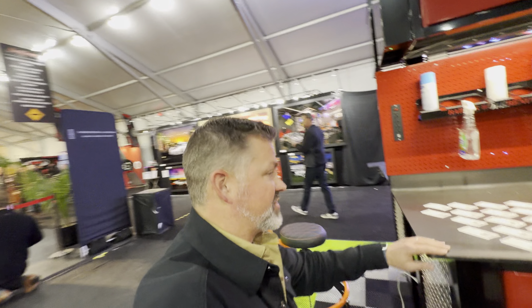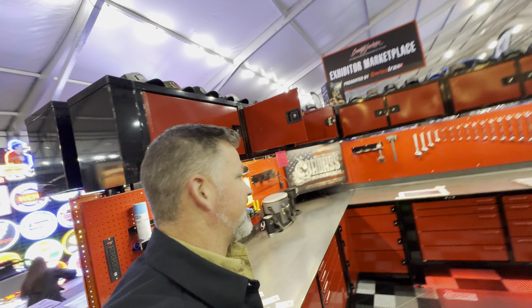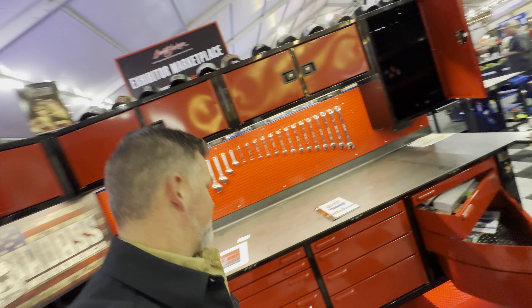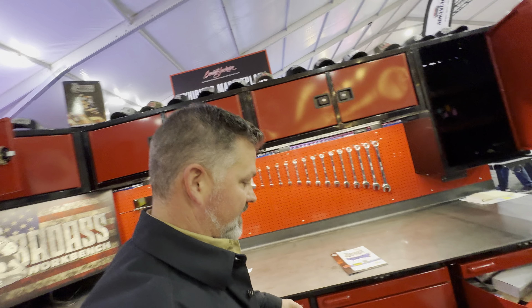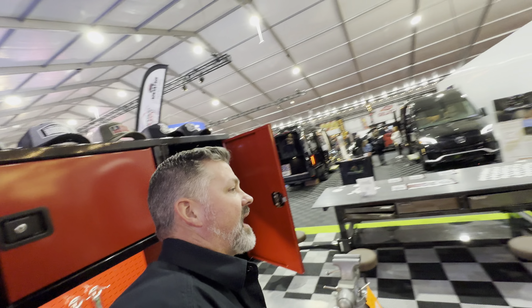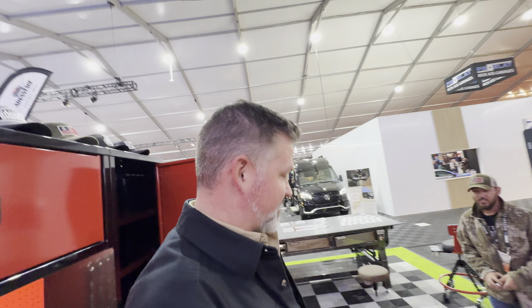A couple of cool things about these benches: these seats, the chairs, the rollies — and also they're super heavy built. You don't mind if I just climb in and stand in it real quick. I did ask permission before.